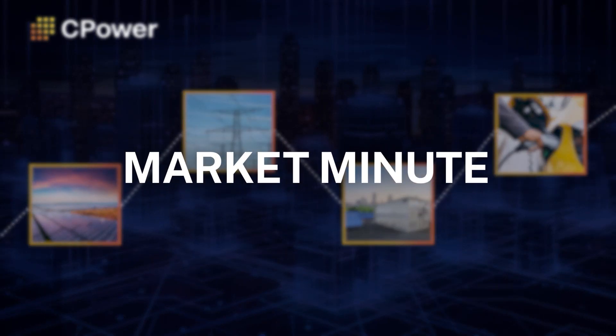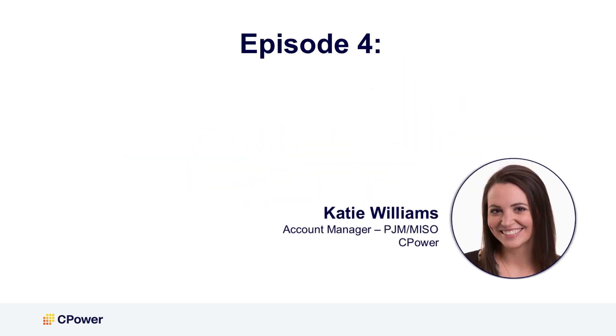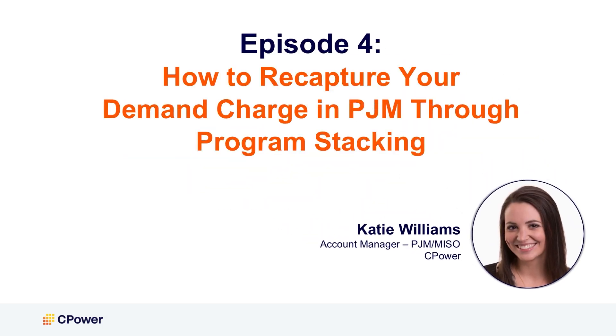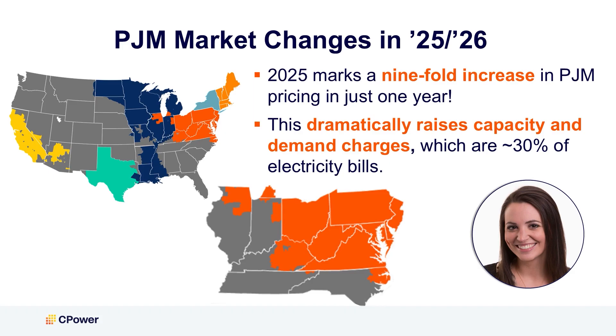Welcome to our monthly Market Minute training series. I am Katie Williams, account manager for the PJM and MISO regions here at CPOWER. Today, we are going to dive into the options you have in PJM to earn back those soaring demand charges caused by sky-high PJM capacity prices.